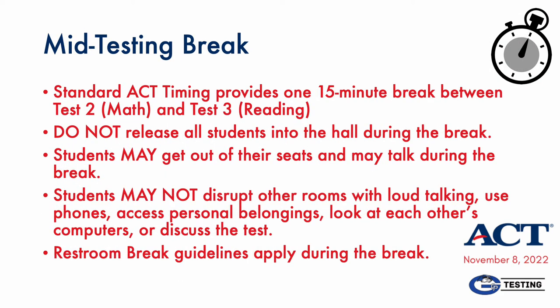The ACT includes a scheduled 15-minute break between the math and reading tests. On a weekend ACT, students might be allowed to exit the testing room, but on November 8th, do not release your students to the hall during this break. They may get out of their seats, stretch, talk, and clear their heads, but they are not to disrupt other rooms, nor should more than one student depart the testing room. They may not view each other's computers, discuss the test, access their personal belongings, or retrieve their phones. Restroom break rules still apply. If someone leaves for the restroom during this break and is late returning, do not wait for them to begin testing — they will lose whatever time they lose on the next section.